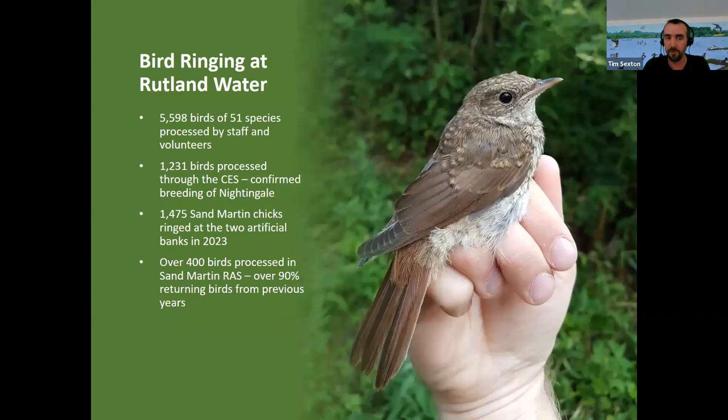Another really important tool for our surveying at Rutland Water is bird ringing. Last year we had 5,598 birds of 51 species processed by staff and volunteers on the site. Over 1,200 birds were processed through the CES — the Constant Effort Scheme — a really important scheme in that it's systematic, repeatable and comparable, feeding back data on 24 of the most common wetland and scrubland species. We've used this to confirm breeding of species like nightingale.